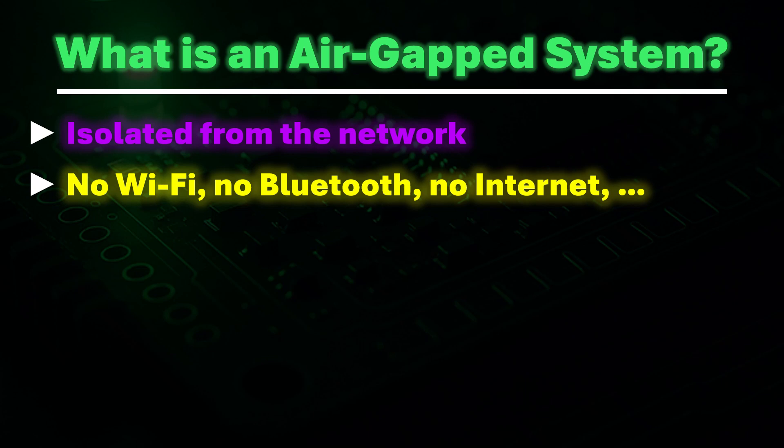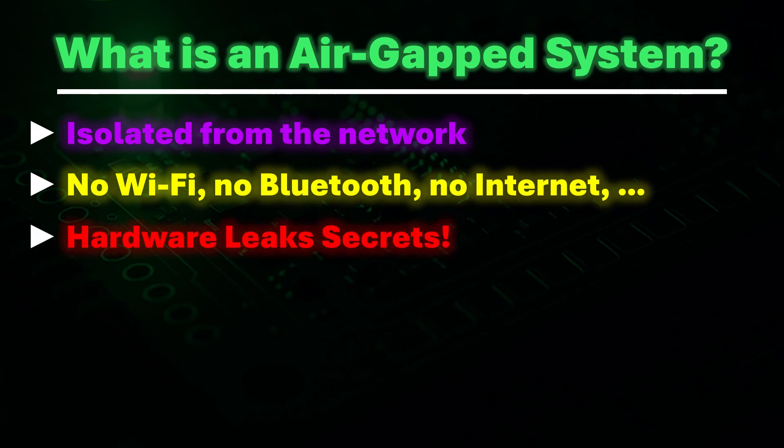The assumption is that if there is no connection, there is no way in or out. Unfortunately, that assumption breaks down when the hardware itself leaks secrets. Air gaps only block intentional communication — they don't stop emissions from CPU clocks, LEDs, vibrations, or radio waves. That's where side-channel attacks come in.